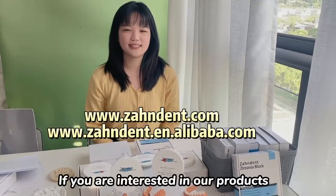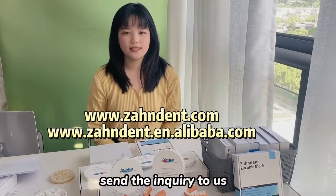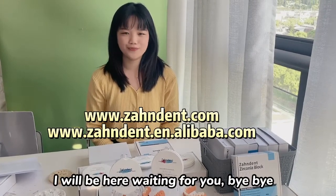If you are interested in our products, welcome to our website and send an inquiry to us. I will be here waiting for you. Bye-bye.